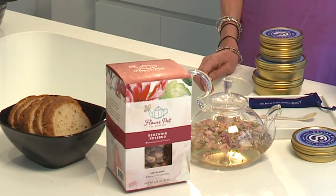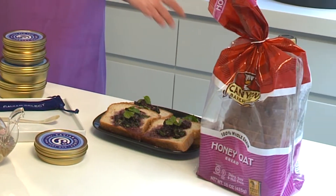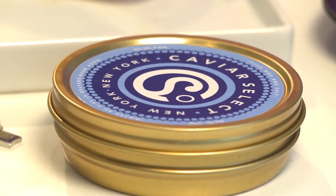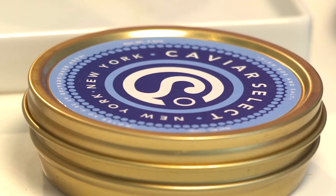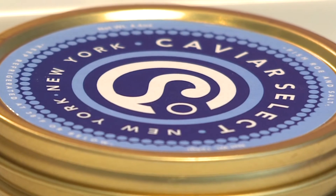We've got some great products here that you can buy at your local retail store and you can enjoy in the comfort of your own home. First, we have Caviar Select. Caviar Select has been in business for over 30 years and they are a leader in the caviar industry. They make delicious caviar that they harvest responsibly.